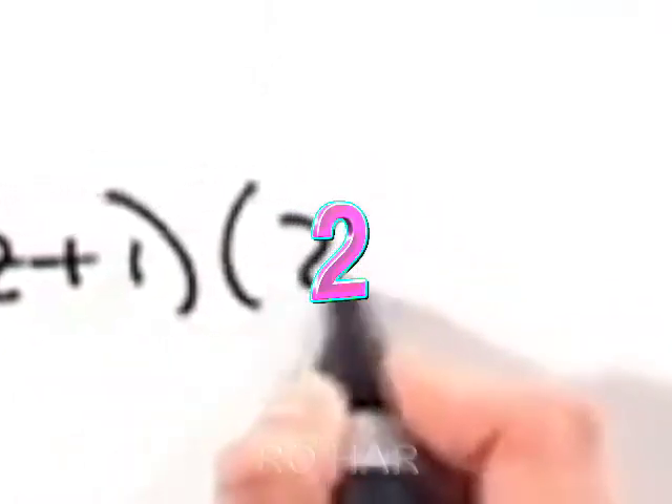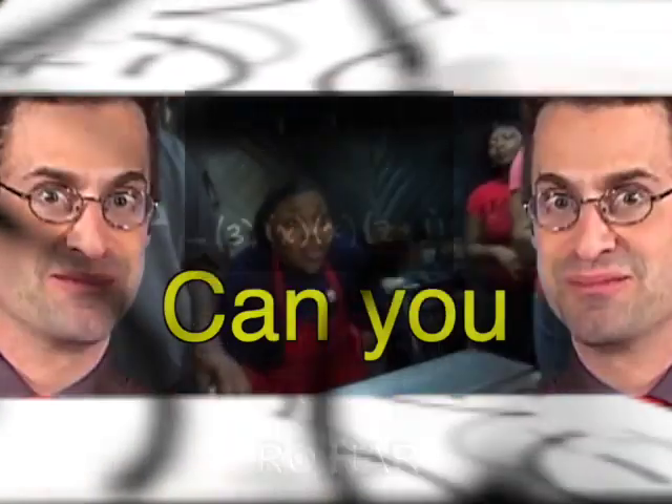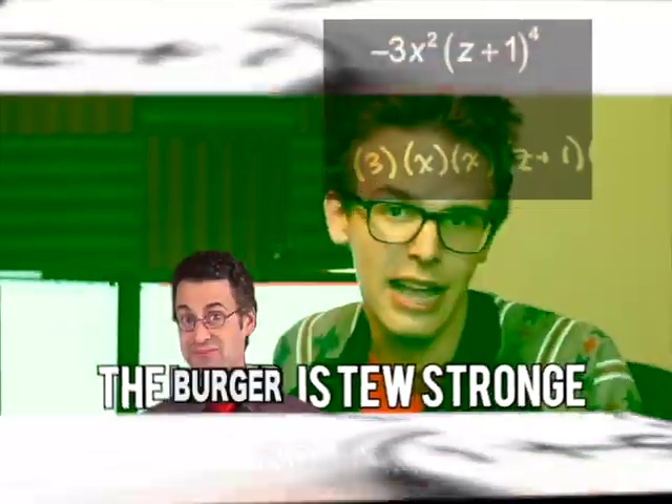And then we've got z plus 1 — not once, not twice, but z plus 1 multiplied together multiple times: z plus 1, z plus 1, z plus 1, z plus 1. The order is too strong.